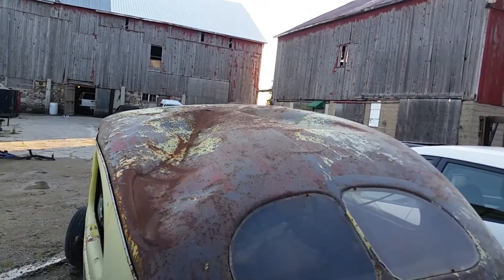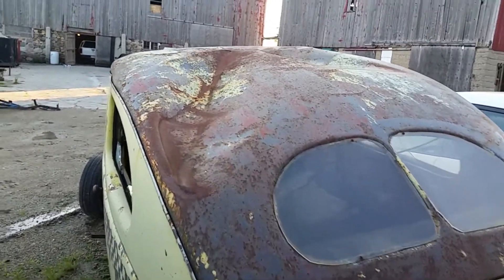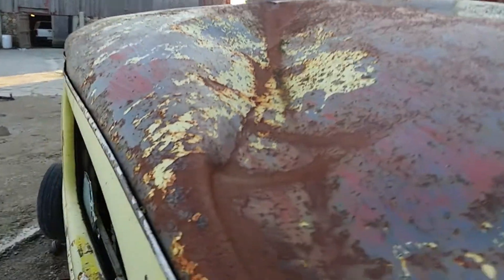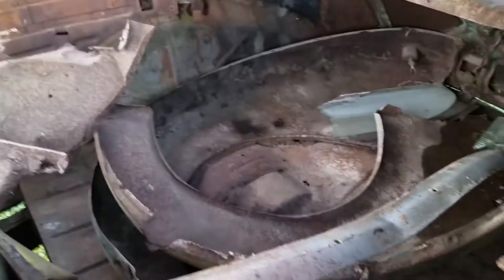I wonder if that's from the car collapsing, or body twisting because it's rotten, or probably from somebody vandalizing it. Somebody probably did vandalize it.